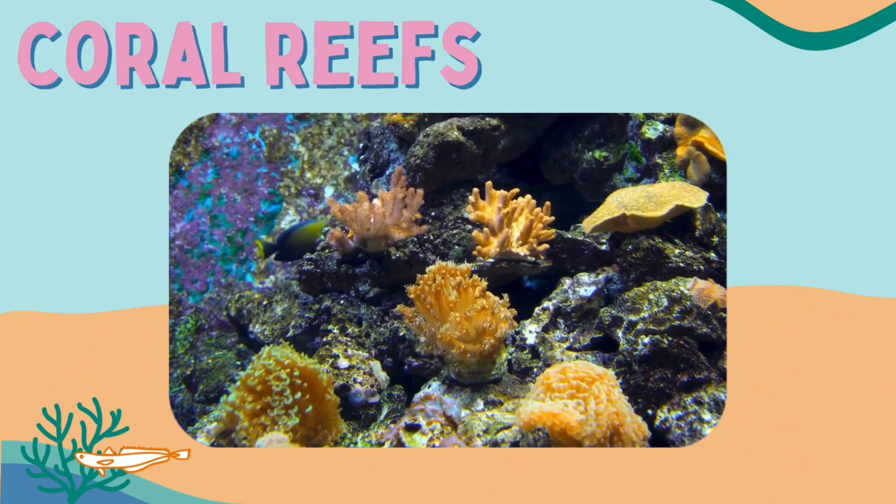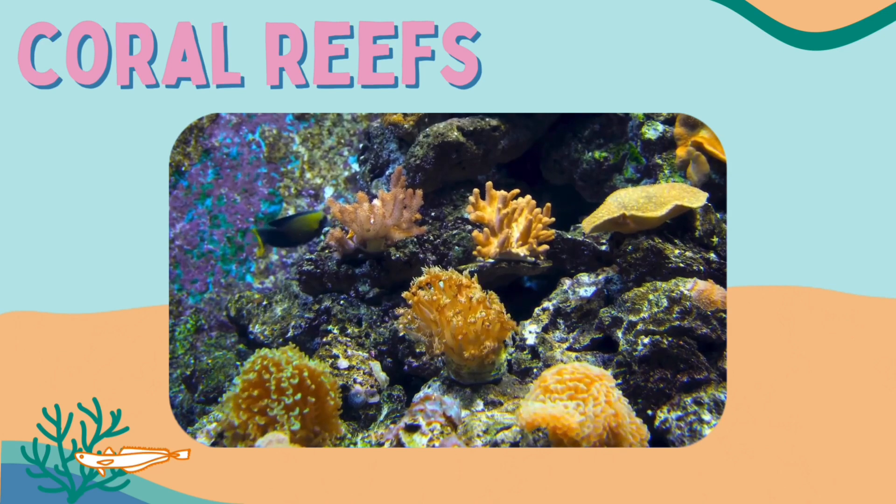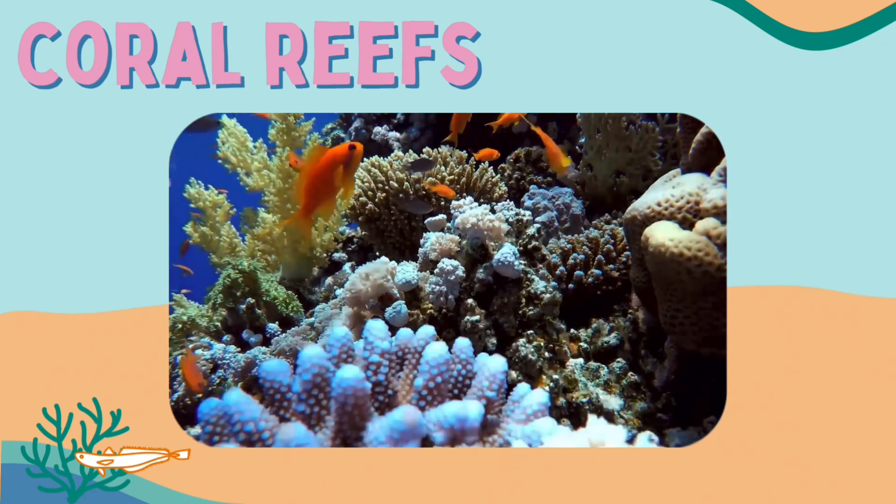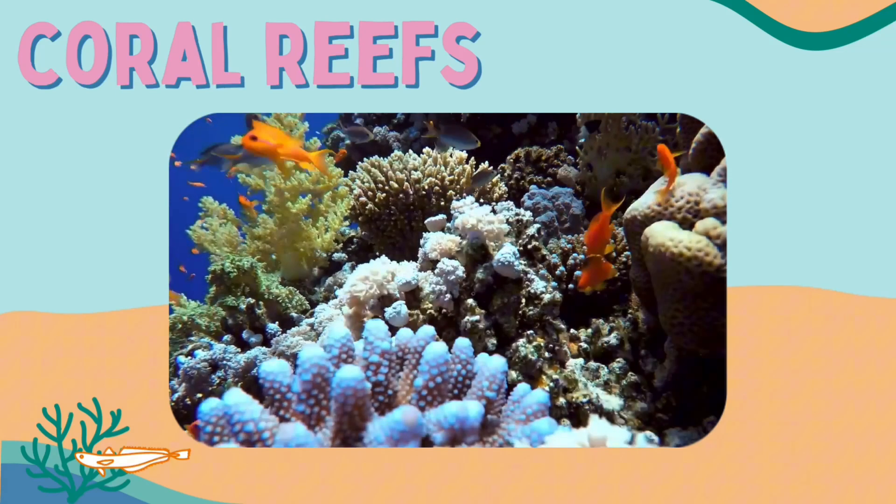The biggest coral reefs are found in tropical waters because the warm, clear, shallow water provides an ideal environment for the algae to photosynthesise.